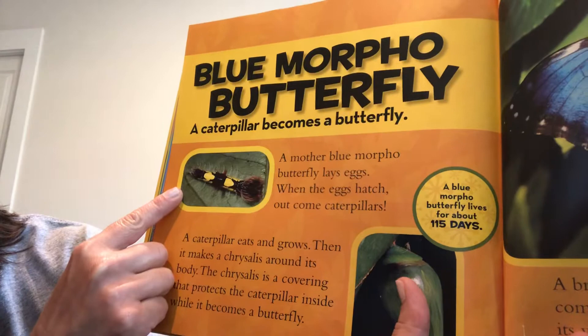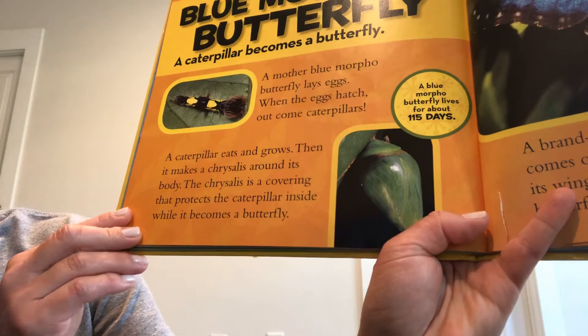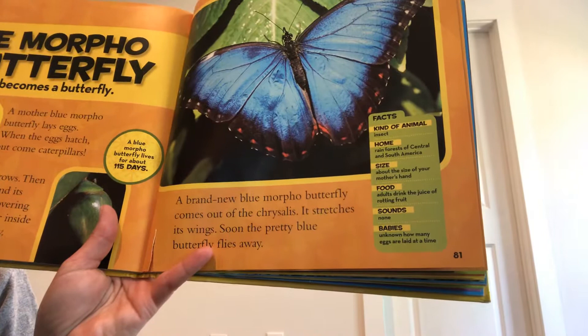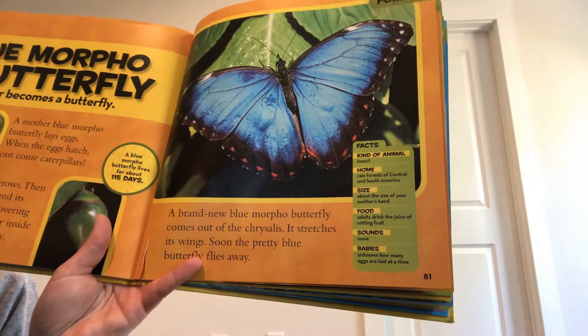When the eggs hatch, out come caterpillars. A blue morpho butterfly lives for about 115 days. A caterpillar eats and grows and then makes a chrysalis around its body. The chrysalis protects the caterpillar inside while it becomes a butterfly. A brand new blue morpho butterfly comes out, stretches its wings, and flies away. It's about the size of your mother's hand, drinks the juice of rotting fruit, makes no sounds, and it's unknown how many eggs are laid at a time.